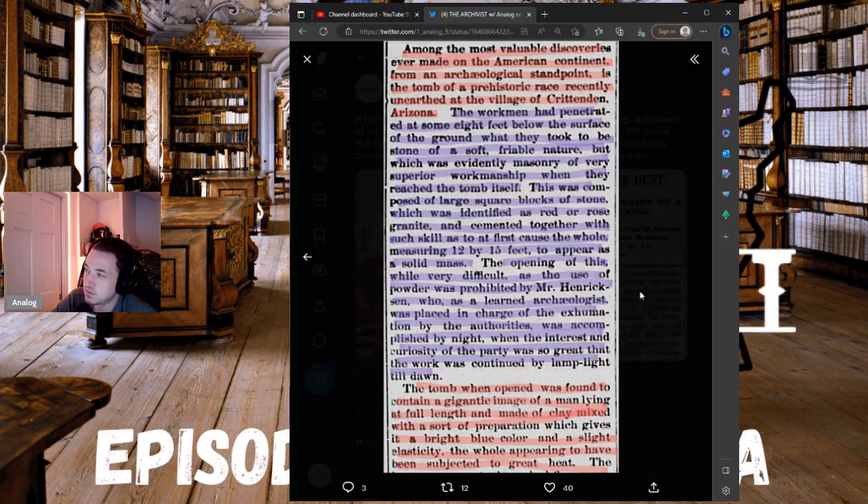When they reached the tomb itself, it was composed of large square blocks of stone identified as red or rose granite. They're finding an ancient tomb composed of blocks of rose granite — incredible. It was cemented together with such skill that the whole, measuring 12 by 15 feet, appeared as a solid mass — so well cut it looked like one giant piece of granite.